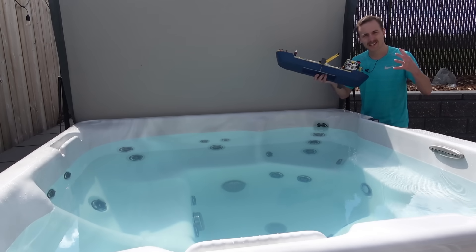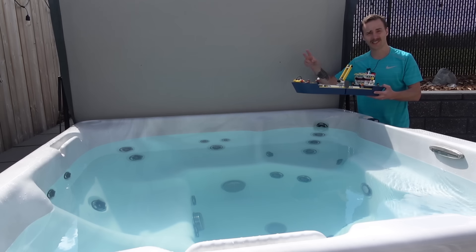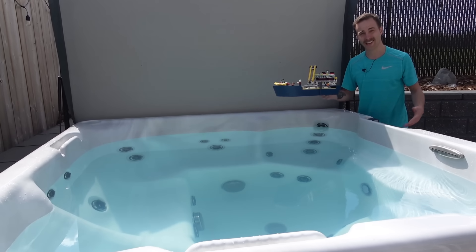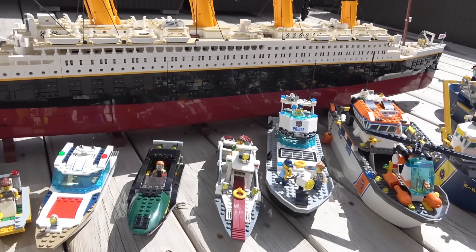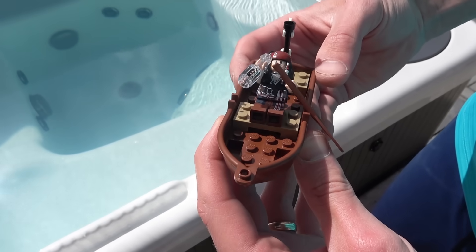Today we're going to be testing all of the Lego boats that can float in the hot tub. Welcome back to the second edition of Can Lego Boats Float — this is the hot tub jet test edition. Here are the boats that can float, and we're going to see if they can weather the storm of the hot tub jets. Yo ho, yo ho, it's a pirate's life for me.